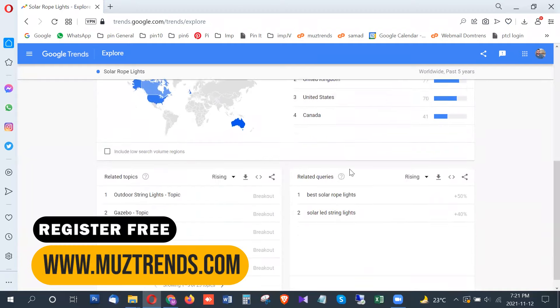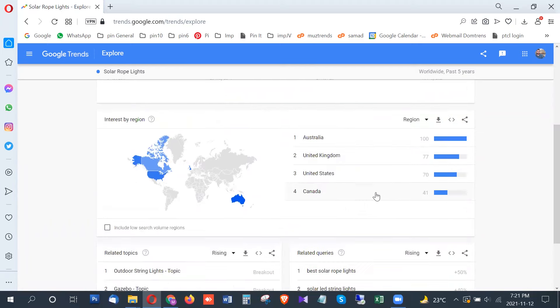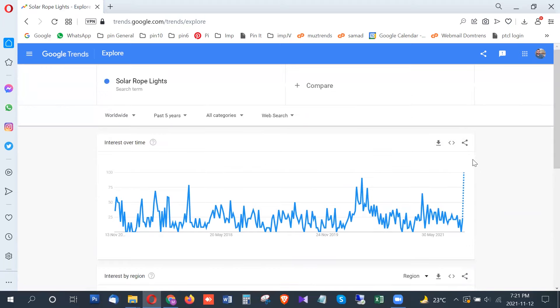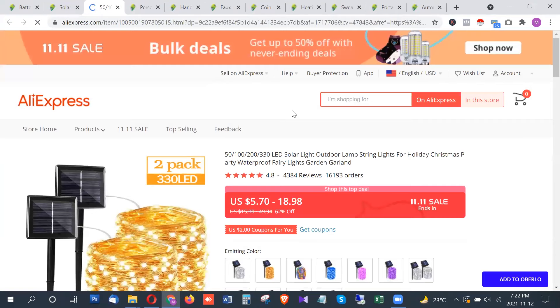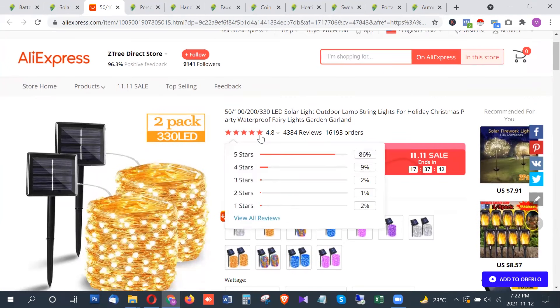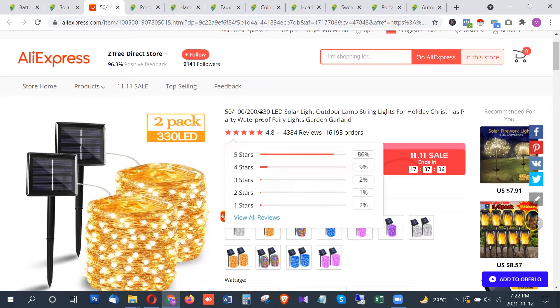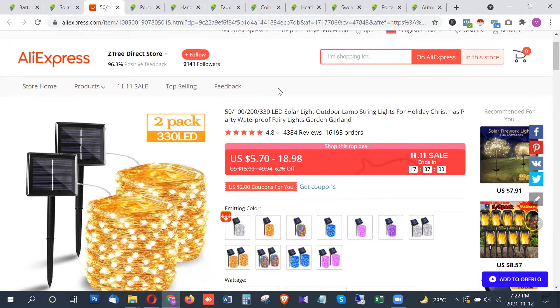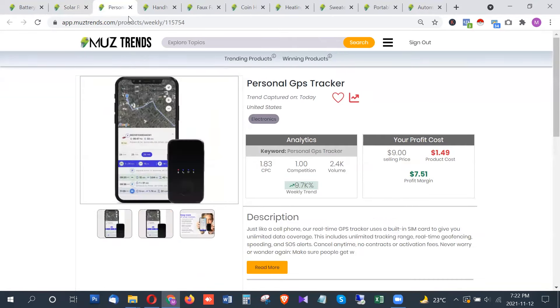There are also some related search terms trending, which means this product has serious potential right now for dropshipping and e-commerce. On AliExpress, this product ranges from five dollars to eighteen dollars depending on the rope length. It has a huge number of orders and reviews with a very good rating of 4.8, so you should definitely look into this product.